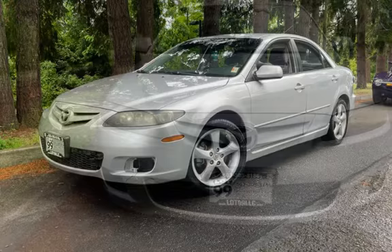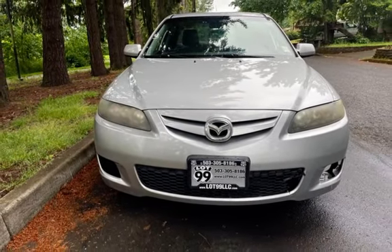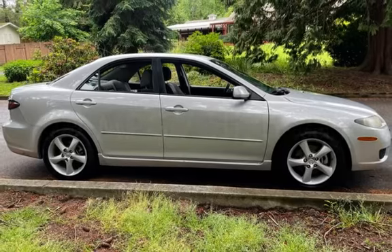This Mazda has less than 220,000 miles on the odometer. Estimated fuel economy for this vehicle is 21 miles per gallon in the city, and 29 miles per gallon on the highway.